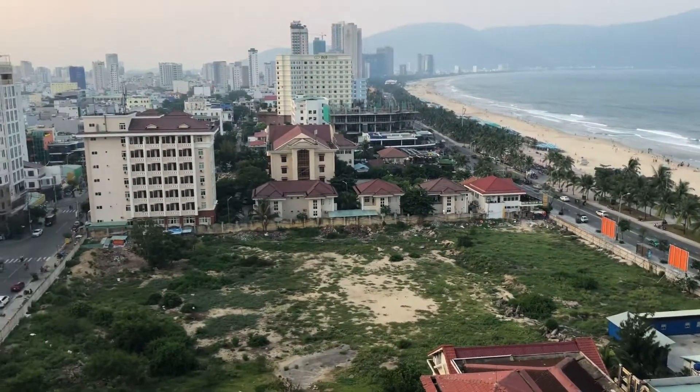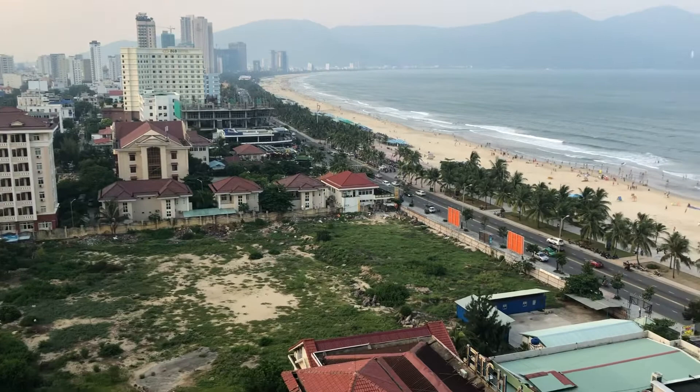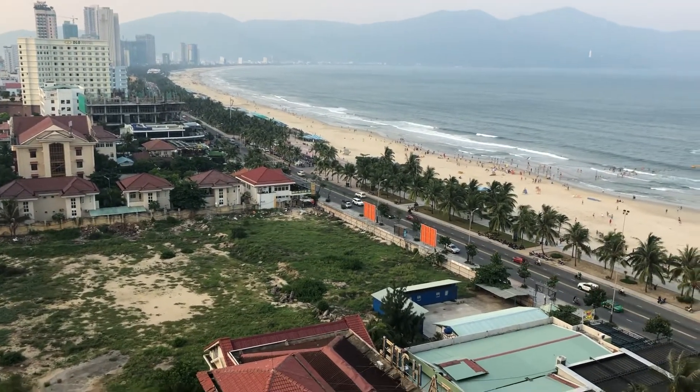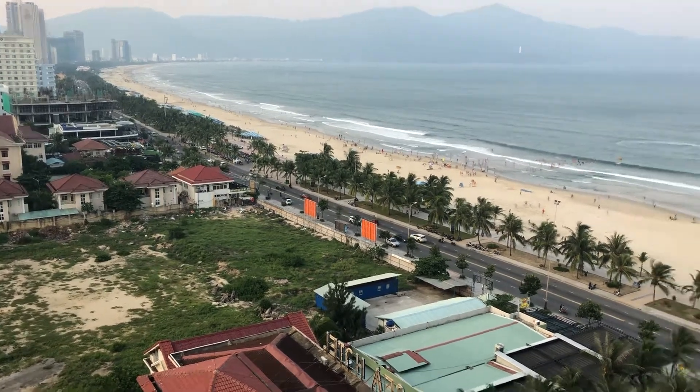Still a lot of empty land over here. All the farm fish with the seafood — the restaurant is costly, much more expensive than Nha Trang and Hoi An.